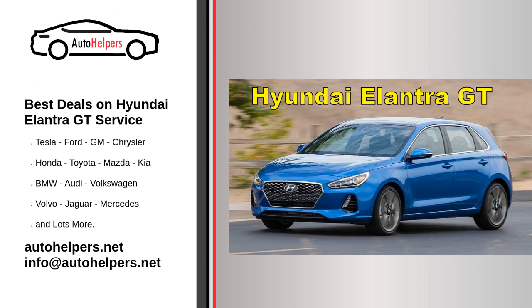Choose a service center: Find a reputable Hyundai service center or an independent mechanic experienced with Hyundai vehicles. Ensure that the service center is certified and can provide you with quality service.